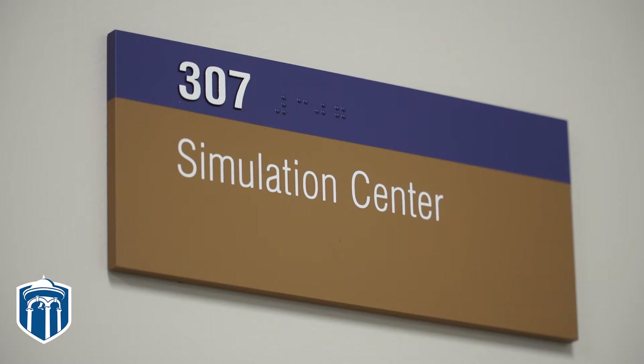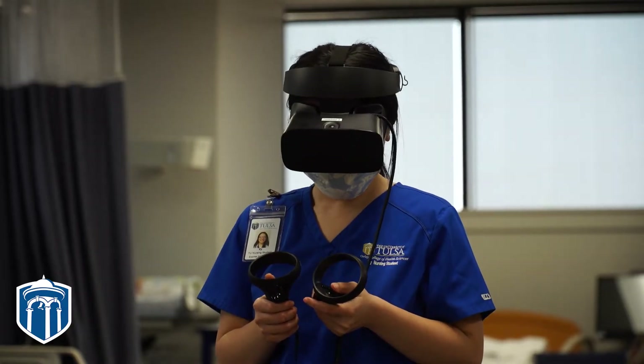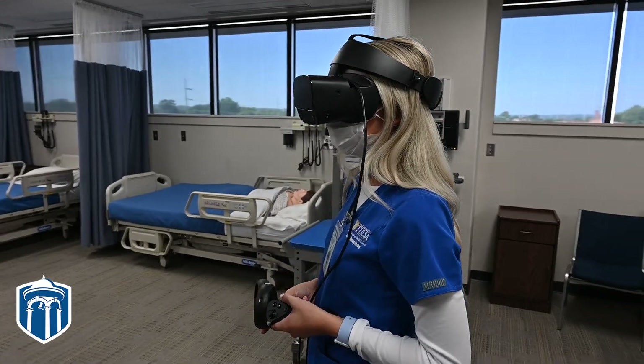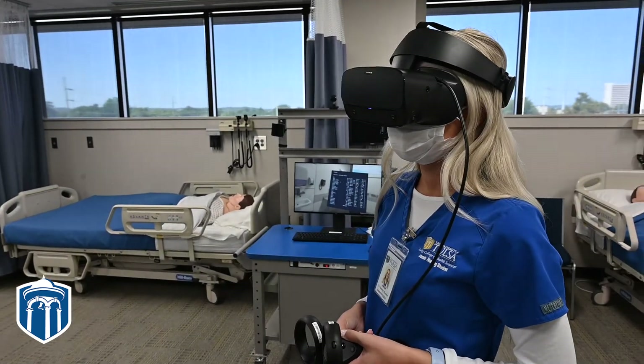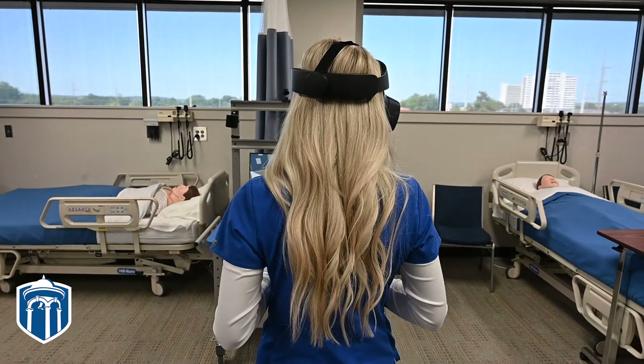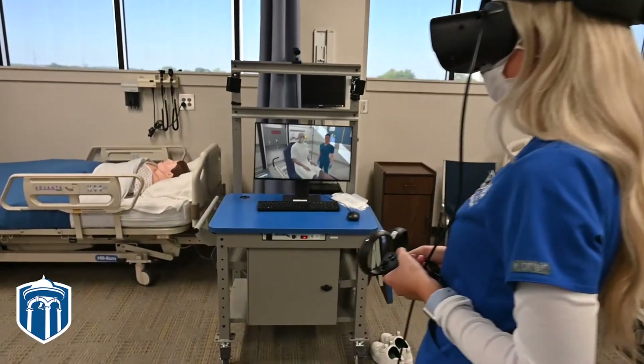We started the use of virtual reality simulation in nursing education at TU last semester, in the spring of 2021, and we are now using it our second semester here in fall 2021.